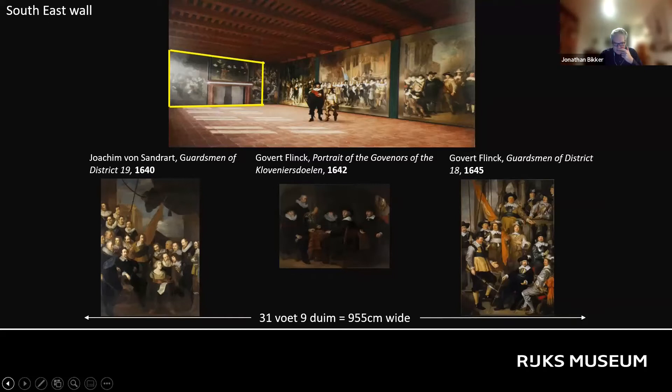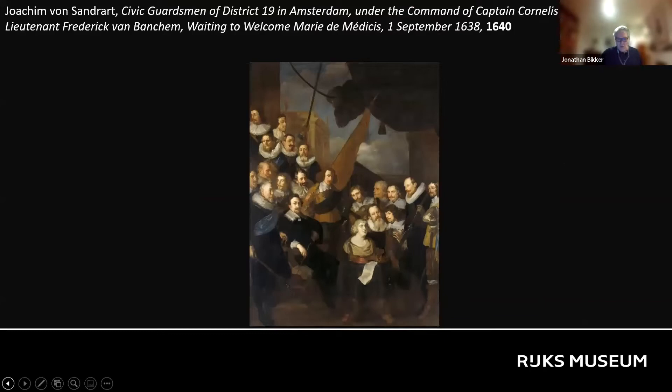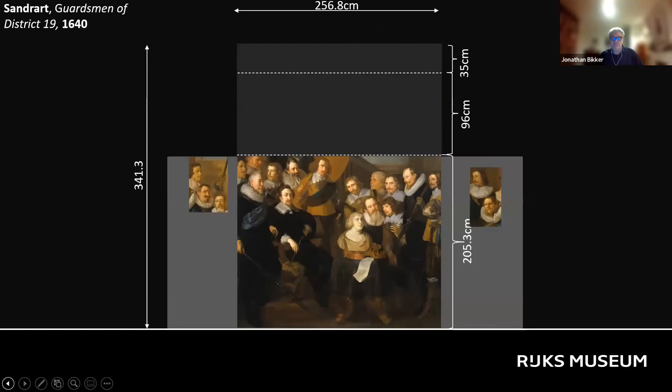Joachim von Sondraert's portrait of the guardsmen of District 19, which originally hung to the left of the fireplace on the Southeast Wall, is dated 1640, two years prior to the paintings on the Long Wall. But it had been assumed since 1986 that this painting was originally conceived for another location and was later radically altered to fit into the scheme of the Great Hall. Based on X-radiographs taken during the painting's restoration in 1983 and on the hypothesis of the Rijksmuseum conservators at the time, it was claimed in the literature that Sondraert's portrait originally had a horizontal format.